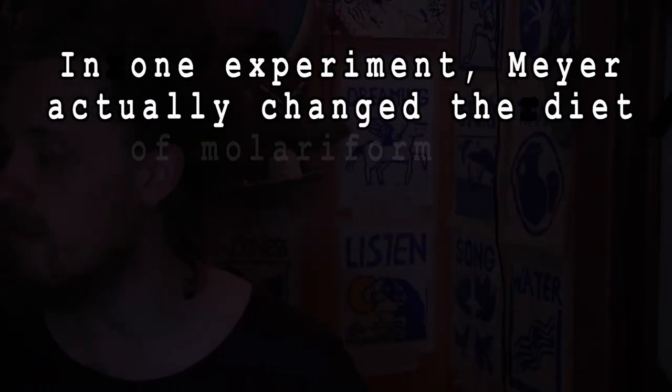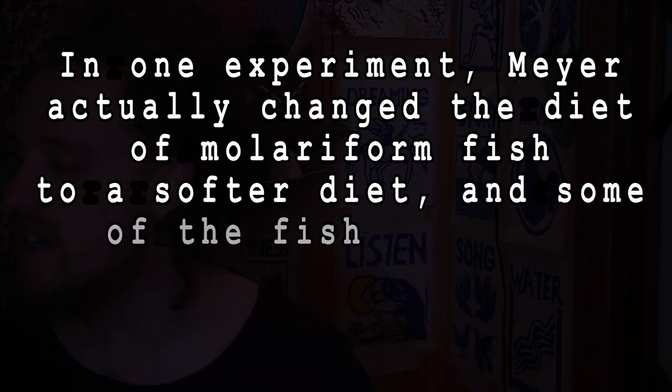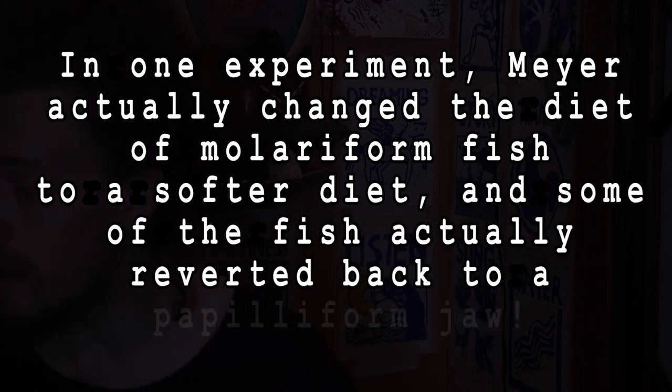Meyer describes how he raised the fish on either a hard or a soft diet and watched their morphologies diverging. In one experiment, he actually changed the diet of molariform fish to a softer diet, and some of the fish reverted back to a papiliform jaw. We typically assume that massive phenotypic differences like this need to have genetic differences underneath to produce them. But when Meyer did a mitochondrial DNA analysis of the two kinds of fish, he found no significant genetic differences between the two morphologies.